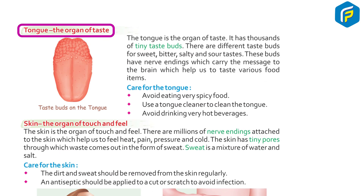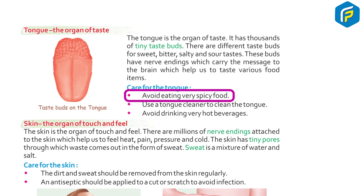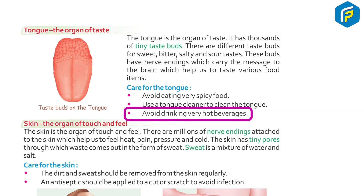The tongue is the organ of taste. It has thousands of tiny taste buds. There are different taste buds for sweet, bitter, salty, and sour taste. These buds have nerve endings which carry the message to the brain, which help us to taste various food items. Care for the tongue: avoid eating very spicy food, use a tongue cleaner to clean the tongue, and avoid drinking very hot beverages.